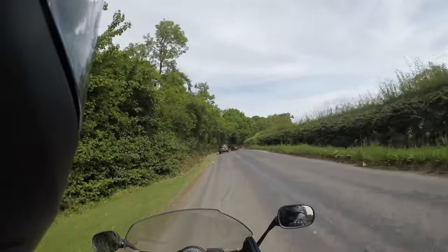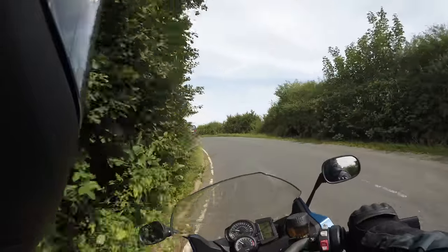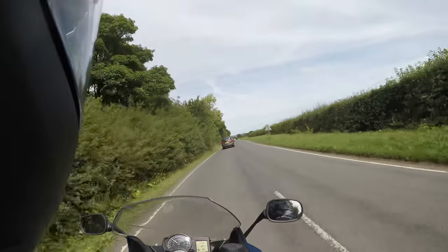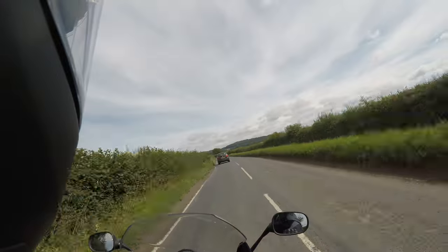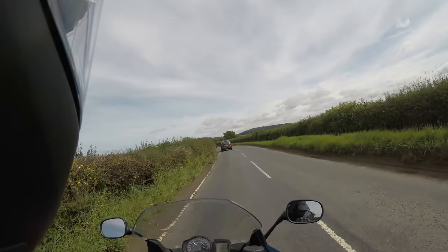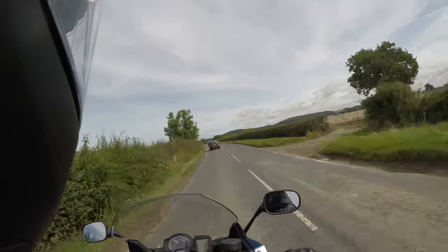I could maybe adjust the bars with a rise ever so slightly. The screen's doing its job at the minute, keeping the weather off me — it's a nice day here, so it's just the wind, and I am at slow speeds. I'll see how it works when we get on to some faster roads. A lot of people believe that its 798cc engine sits in a sweet spot where miles per gallon and performance meet hand in hand.